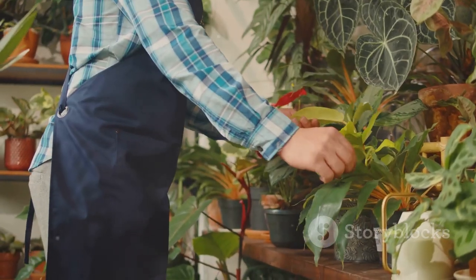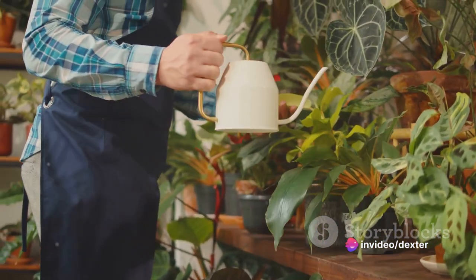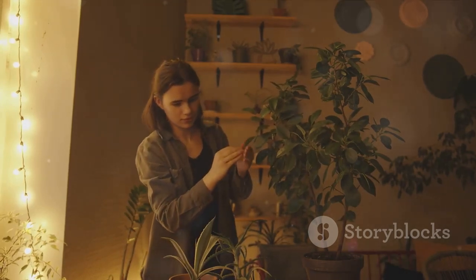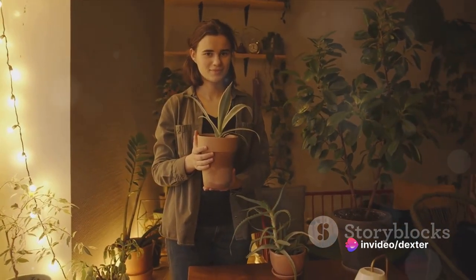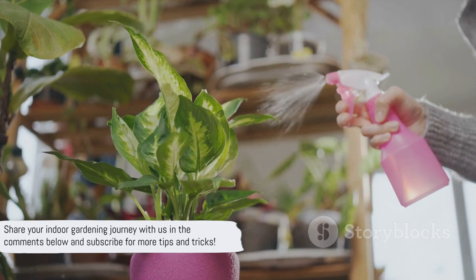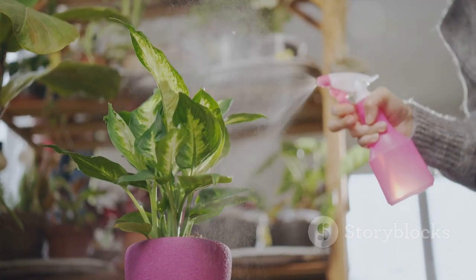Finally, we walked through basic care instructions, from watering schedules to pruning, and even spotting signs of a plant in distress. Remember, each plant is unique, and understanding their needs is key to a thriving indoor garden. But remember, this is just the beginning. The world of indoor gardening is vast and full of wonder. It's a journey of discovery, patience, and growth. It's about forming a bond with nature, even within the confines of your home. Now go out there and start your indoor gardening journey — don't forget to share your progress with us in the comments below and subscribe for more gardening tips and tricks.